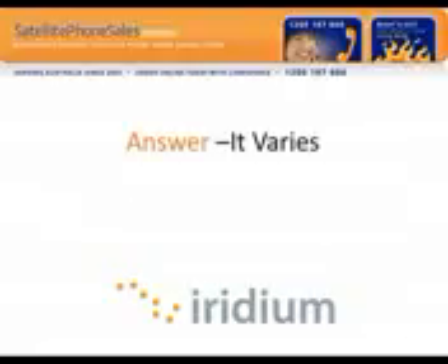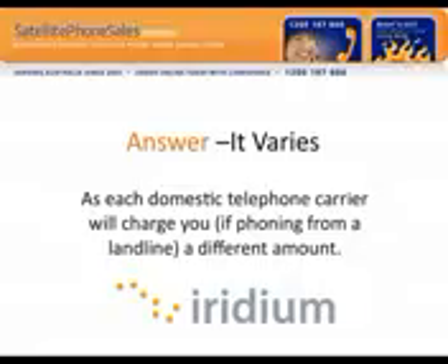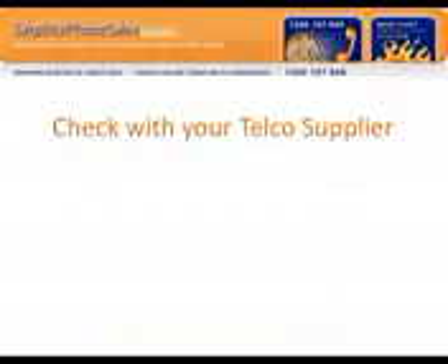The answer is it varies, as each domestic telephone carrier will charge you a different amount if phoning from a landline. With so many domestic carriers such as Optus, Telstra, Vodafone, etc., each of them have different plans, so whether you're on a domestic plan, an international plan, or a commercial plan, it will vary for each and every one of you.